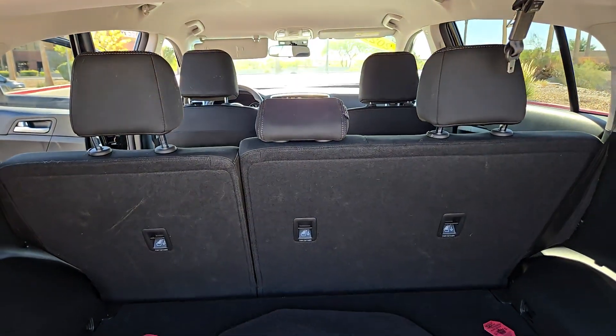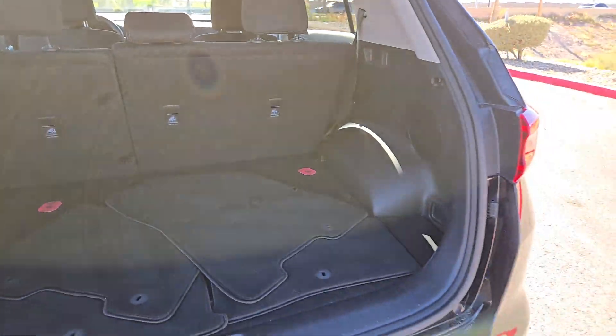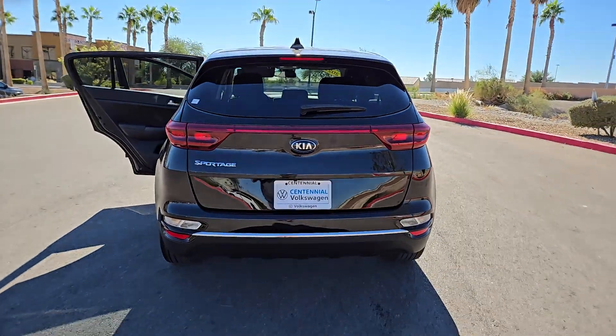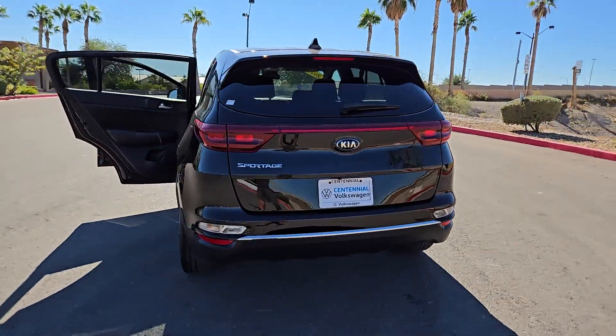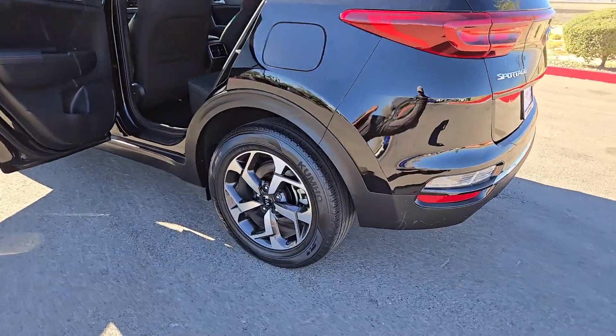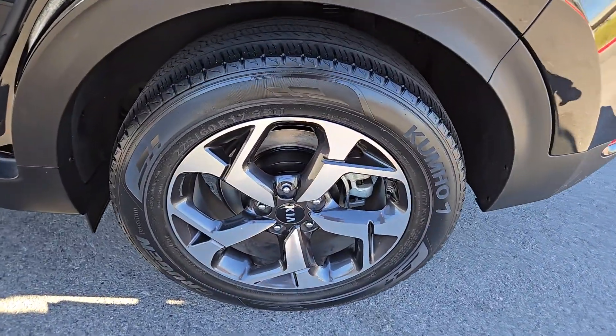These are just some of the great options this vehicle comes with: Apple CarPlay and/or Android Auto, keyless entry, fog lamps, backup camera, electronic stability control, aluminum wheels, alarm, steering wheel audio controls, and rear spoiler.